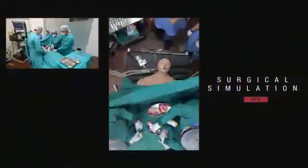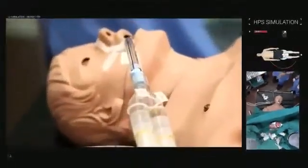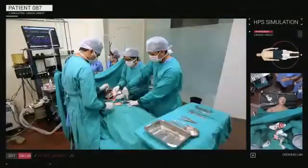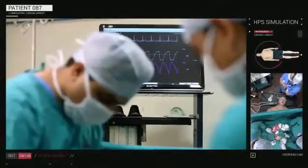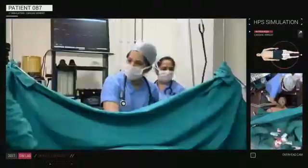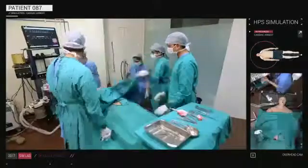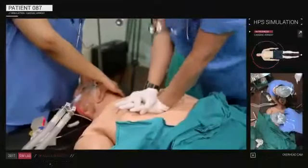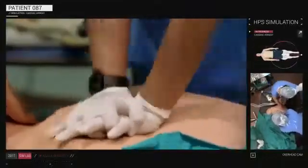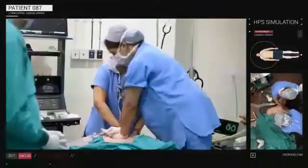In this current medical simulation, the patient is intubated and is undergoing surgery under general anesthesia. When suddenly the BP drops and the patient surrenders himself to a cardiac arrest, the students amidst the chaos need to stabilize the patient. The HPS exhibits real-life reactions for CPR, considering the doctor's hand placement, depth and rate of compressions.